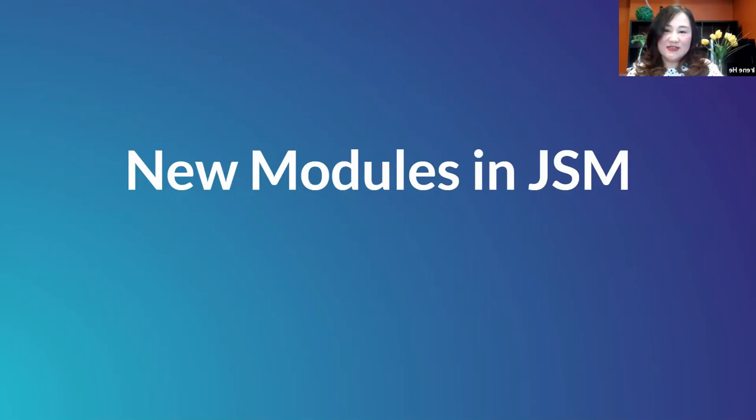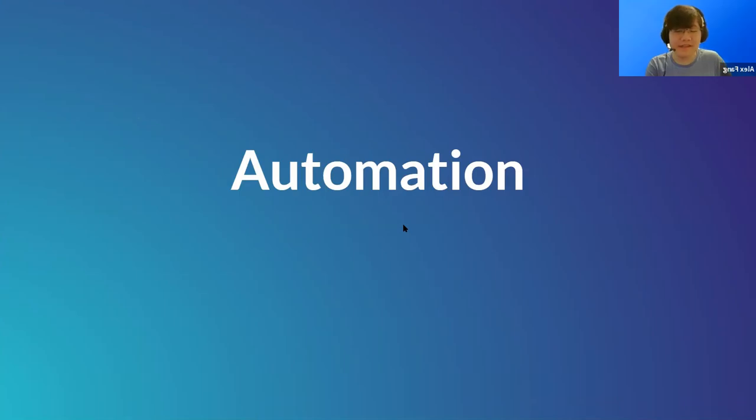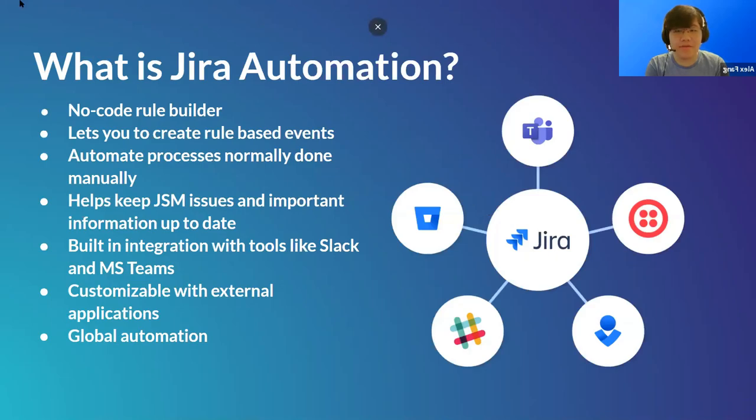Now we're going to look at new modules in Jira Service Management. I'll turn it over to Alex, who will talk about automation. Automation is a no-code rule builder that enables customers to create rule-based events. Rules allow you to automate actions based on criteria you set. Automation rules are made up of three parts: triggers that kick off the rule, conditions that refine the rule, and actions that perform tasks.